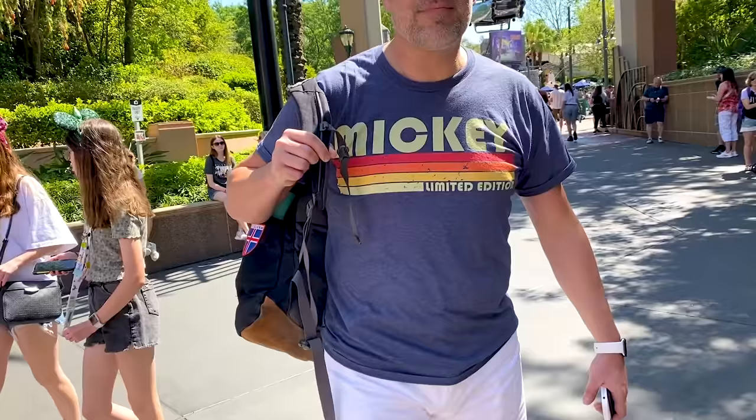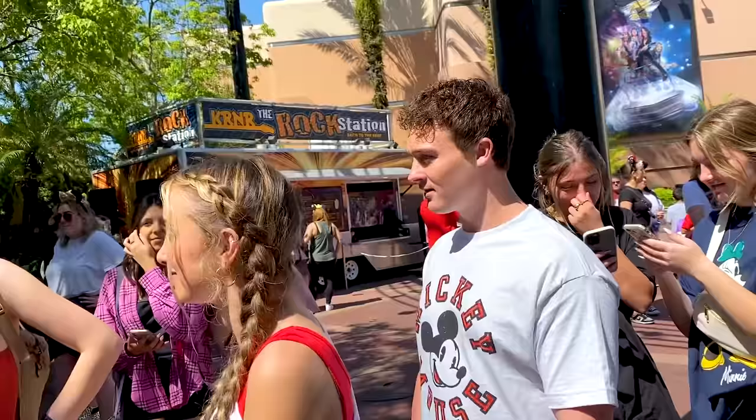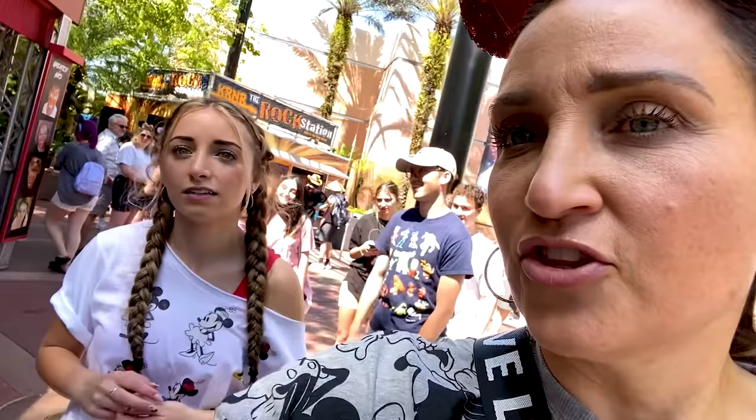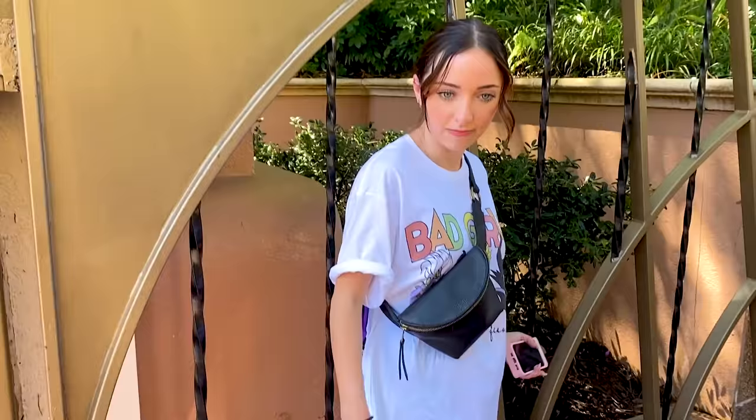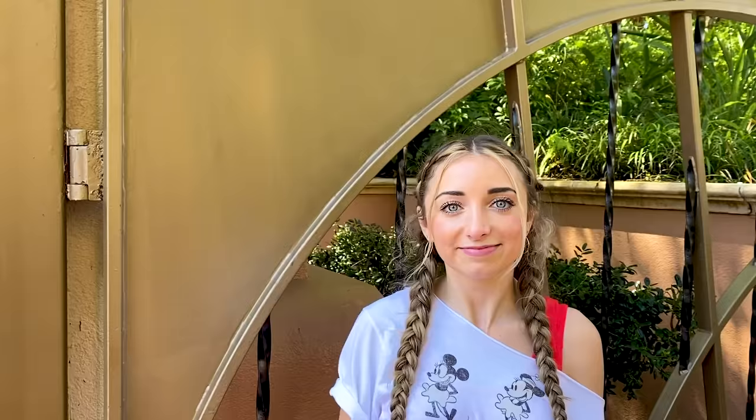Today is our first park day — we decided to do Hollywood Studios. The guys just went with basic shorts, sneakers, and t-shirts. Sean's repping Mickey, Dax too. Dakota's in a Mickey Mouse shirt. Asa pulled Pixar, except the hat is Mickey. The girls decided to thematically dress the same with biker shorts and oversized tees. My outfit: 'Bad Girls Have More Fun' t-shirt from Amazon, green biker shorts from Target, bag from Target, and shoes I already owned.